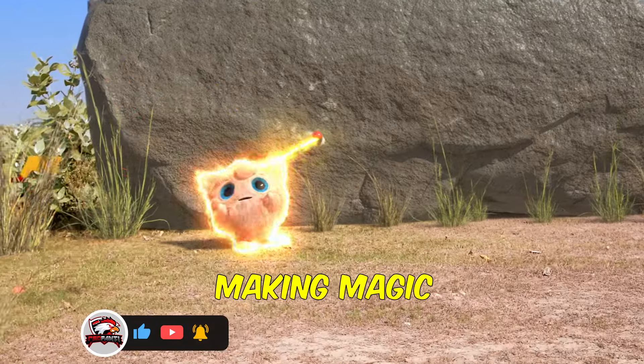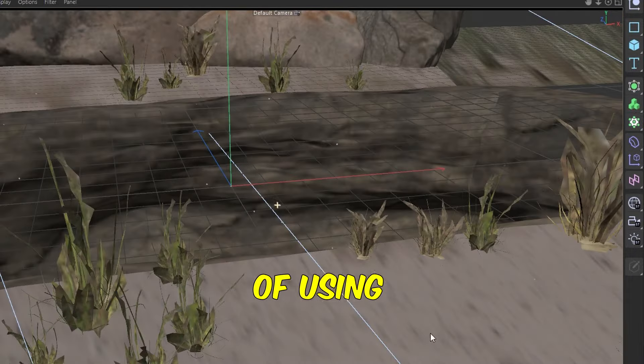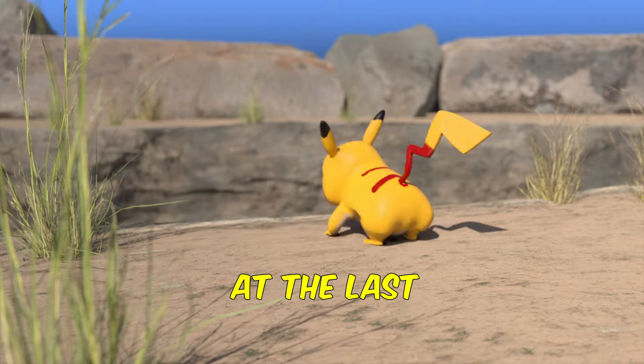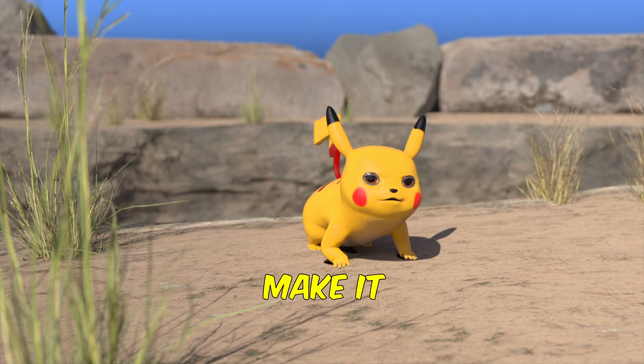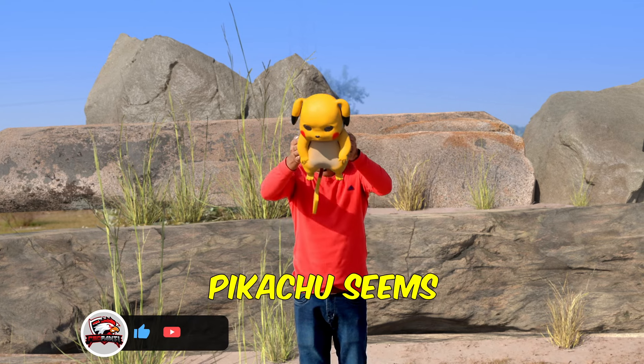We love making magic happen. Towards the end of the video, Pikachu faces a big problem — a deep ditch. Originally we were thinking of using a big rock, but at the last minute we decided to make it a deep ditch instead. Pretty cool twist, right?